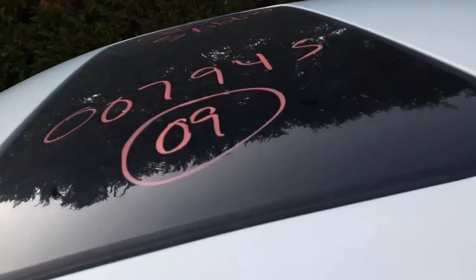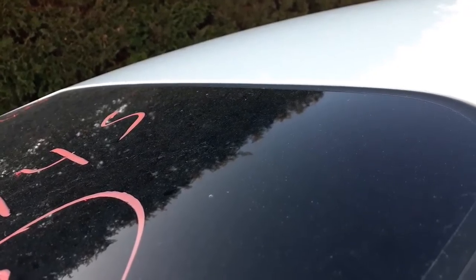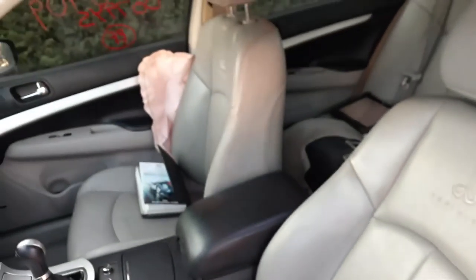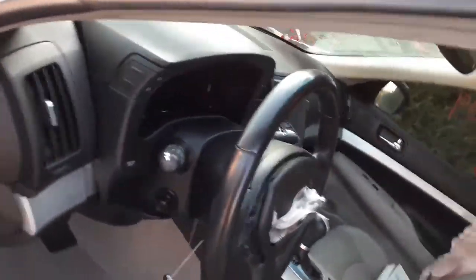The left side mirror is good and it does have a sunroof, which is in good shape. Inside, the seats are no good — the right side seat has a blown airbag and the left side seat is no good at all. It is six-way power with power recliners and lumbar. You do have gray leather rear seats which are in good shape.